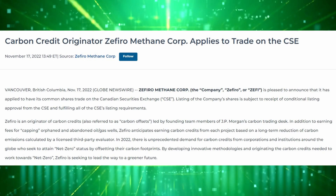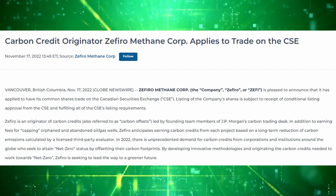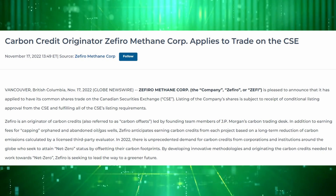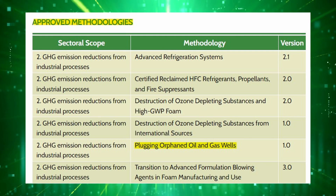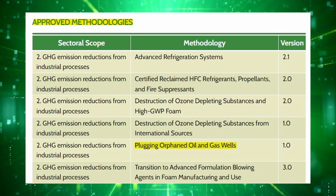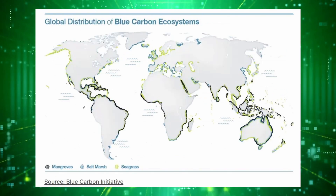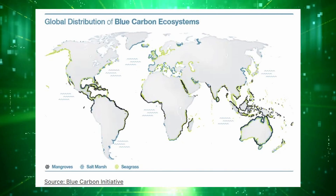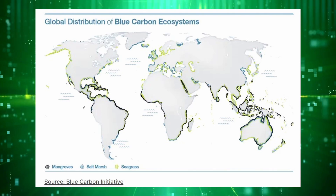The last company in the video is Zephyromethane. This one's not public quite yet, but they're looking to list pretty soon on the Canadian Stock Exchange. The company is focused exclusively on the development of projects plugging orphaned oil and gas wells in North America, and they're expected to start ramping up now that the American Carbon Registry has approved the methodology for the plugging of these wells, providing a standard to follow for generating offsets over time. A particular trend in the voluntary carbon markets has been the interest in blue carbon — specifically carbon offsets generated from coastal or wetland-based ecosystems like mangroves — and a linked video covers more details on investment options there.